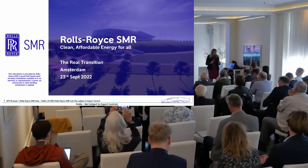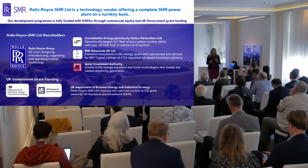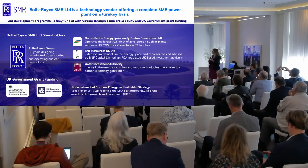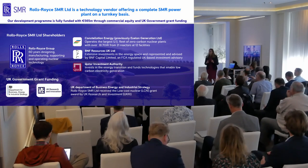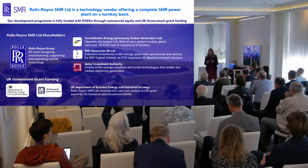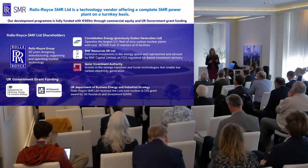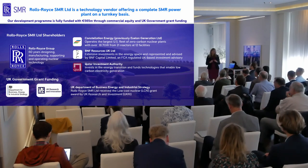I've only got eight minutes, so I'm going to whiz through this quickly. Who are Rolls-Royce SMR? We are a newly formed company with four shareholders, primarily Rolls-Royce Group as the majority shareholder. You may wonder why Rolls-Royce are involved in a nuclear reactor programme. Two reasons: we've been manufacturing complex equipment for over 100 years, so we understand manufacturing. And for around 60 of those years, we've been manufacturing small nuclear power stations — in the UK, that's for the submarines programme — but we understand how you manufacture, operate, and design small nuclear plants.